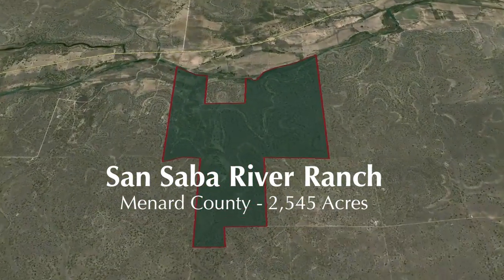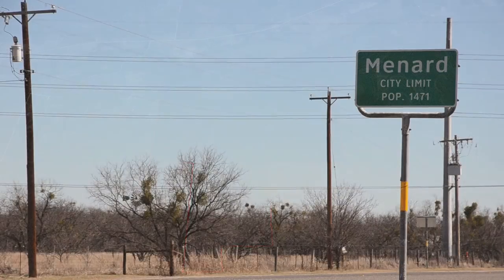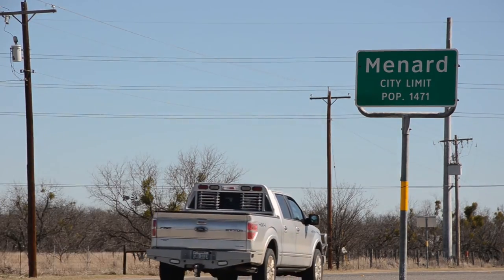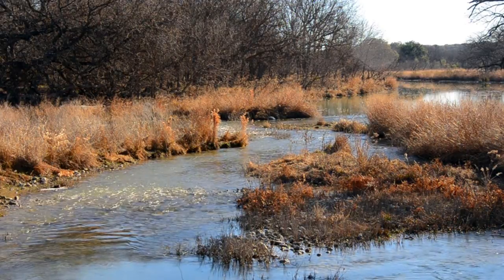Tucked neatly away in the North Texas Hill Country, the San Sabah River Ranch is conveniently located just 25 miles north of Interstate 10 and approximately 8 miles west of the town of Menard. The San Sabah River Ranch presents a wide variety of terrain.